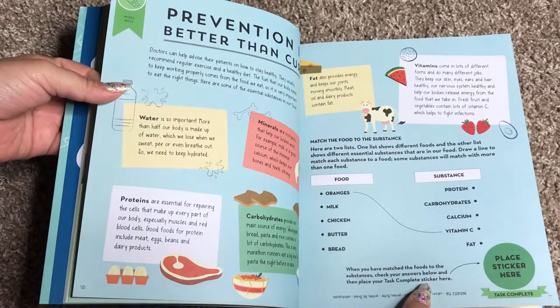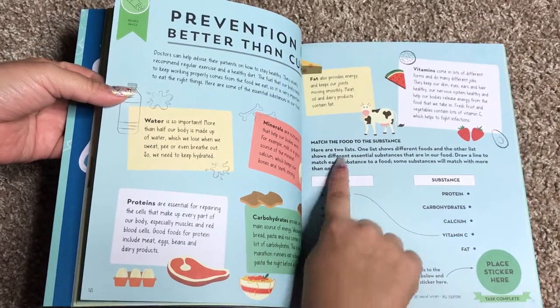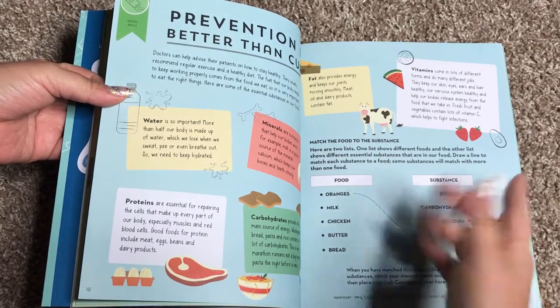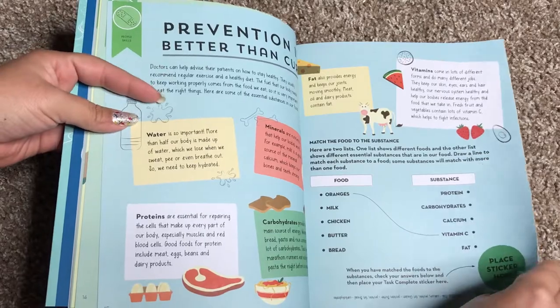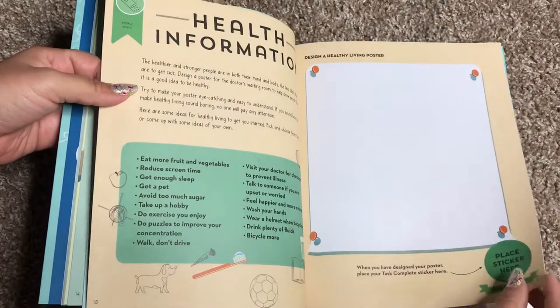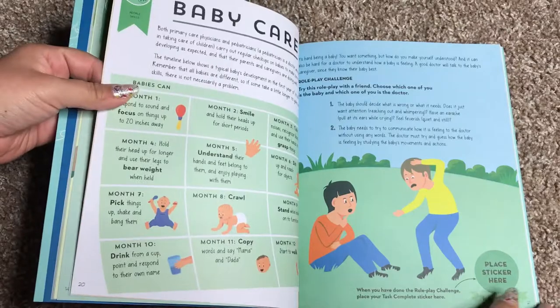Here it talks about water and carbs and proteins and what food has — what substance they are, if they're vitamins, if they're fat, and so on and so forth. So they're learning about health. Here they're designing a healthy living poster.